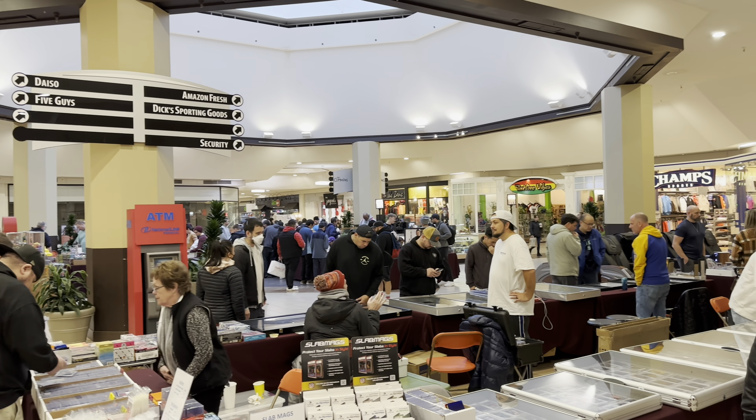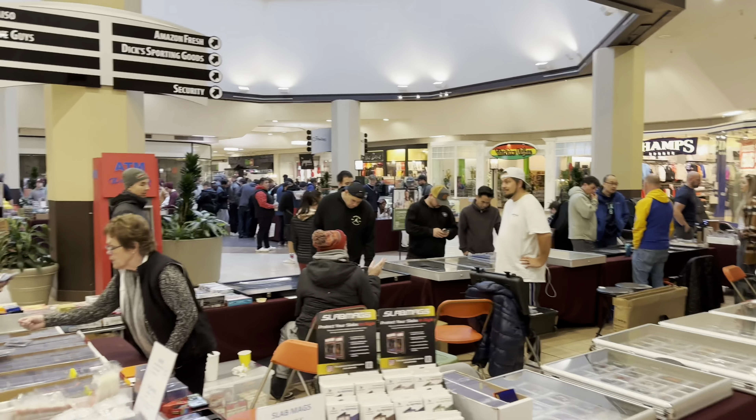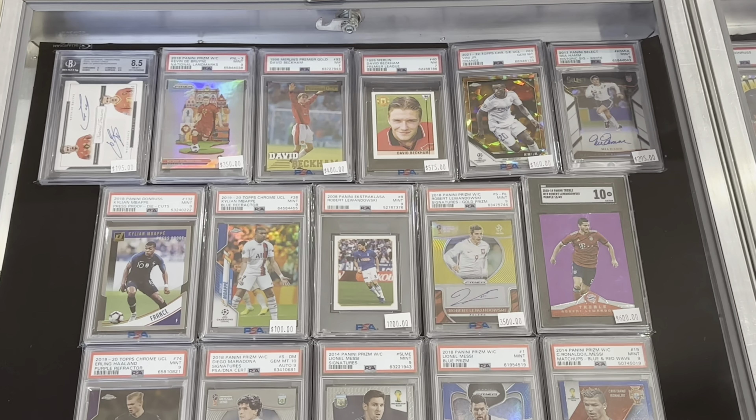What's up guys, today we're at one of my local shows over in Federal Way, Washington. They put this one on every couple of weeks or so. I'm gonna go ahead and walk around for a little bit and see what kind of stuff we can find. First case we got here has a little bit of soccer stuff, a nice little prism, as well as a couple of older cards.